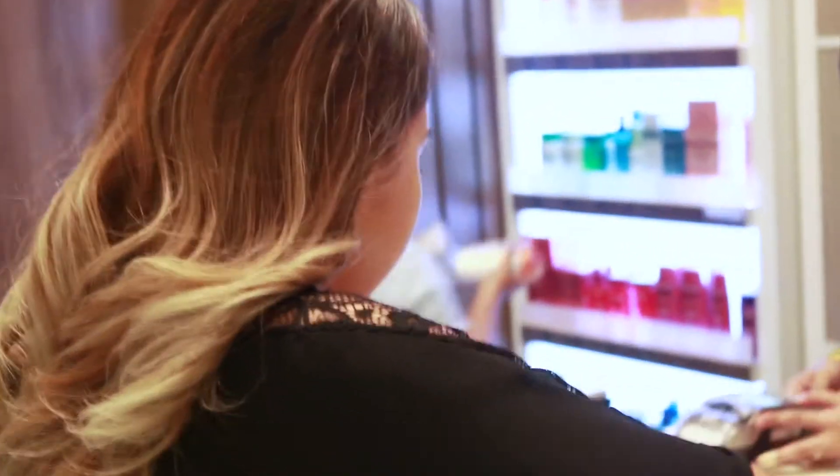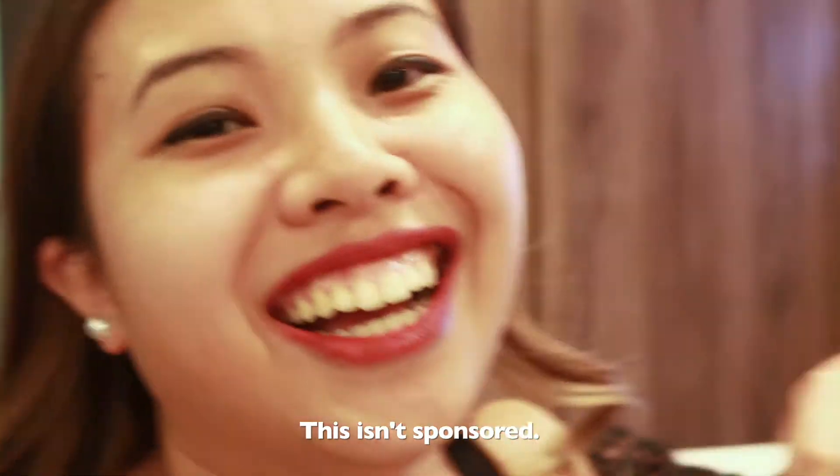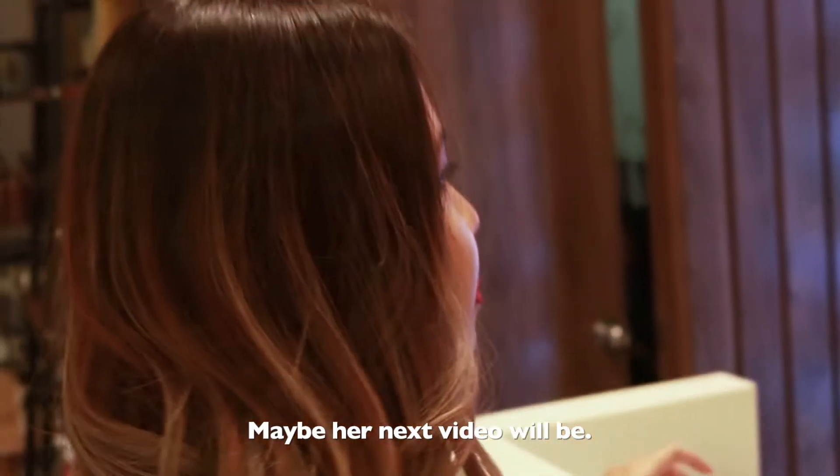Okay, he wanted to be documented. This is Demi. It's not sponsored — that's why his next video is sponsored.